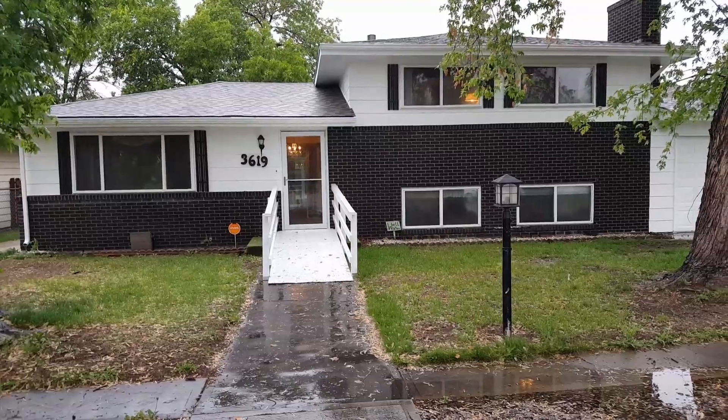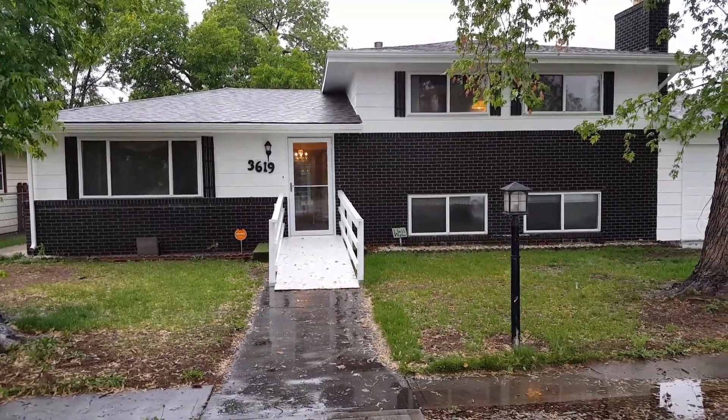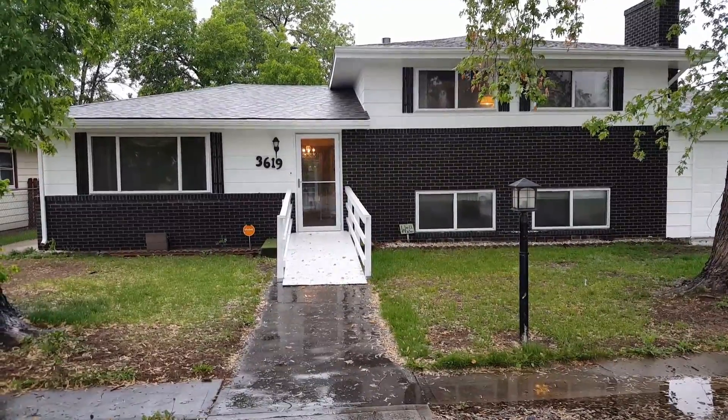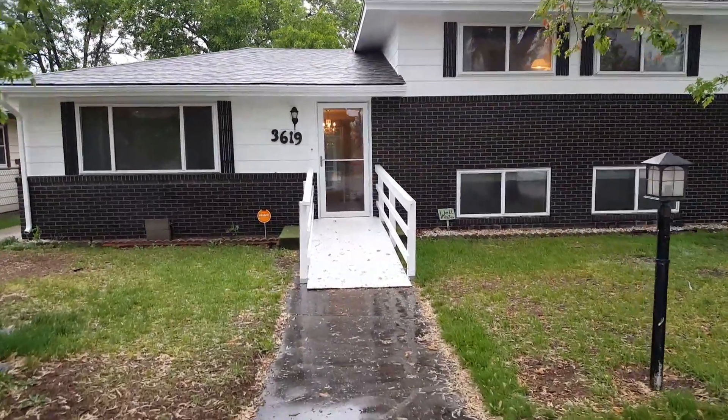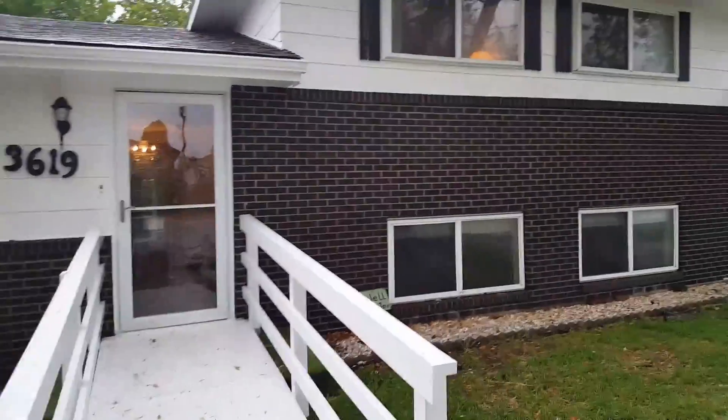We did not do a full rehab on this house — just did the basics so it will qualify for financing, and we're going to see how that strategy works. Before we go in, make sure you check out Invest For More for much more information on my rentals, flips, being an agent, and all that good stuff.